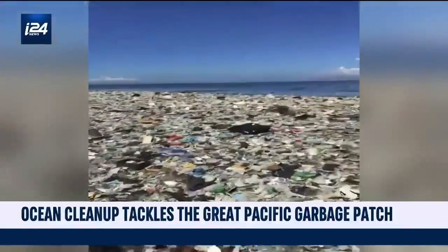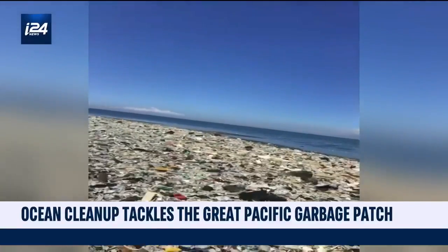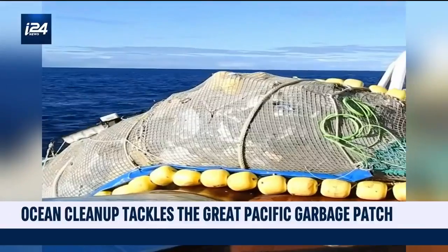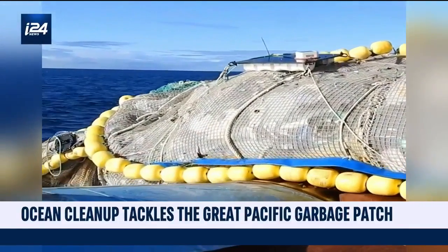An organization called The Ocean Cleanup recently announced that it has removed more than 100,000 kilograms of plastic from the Great Pacific Garbage Patch. And here is Boyan Slat, the founder and CEO of Ocean Cleanup.